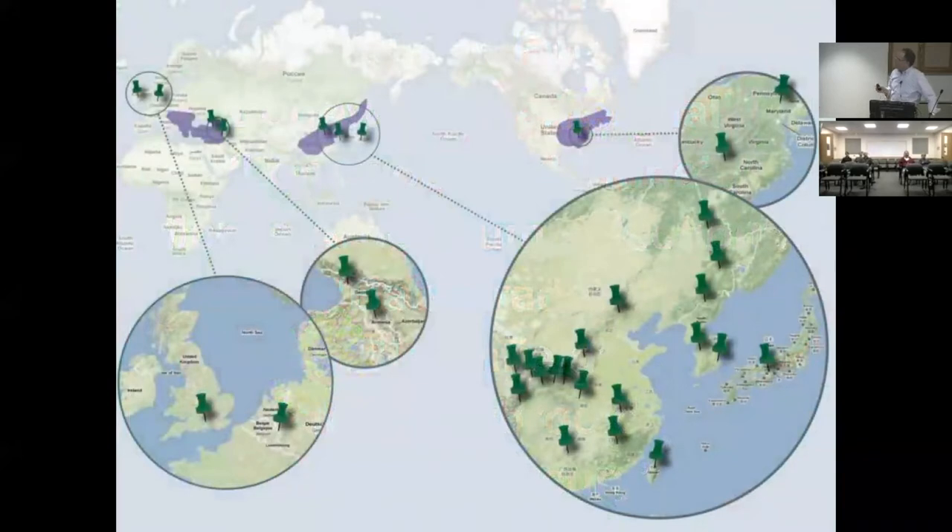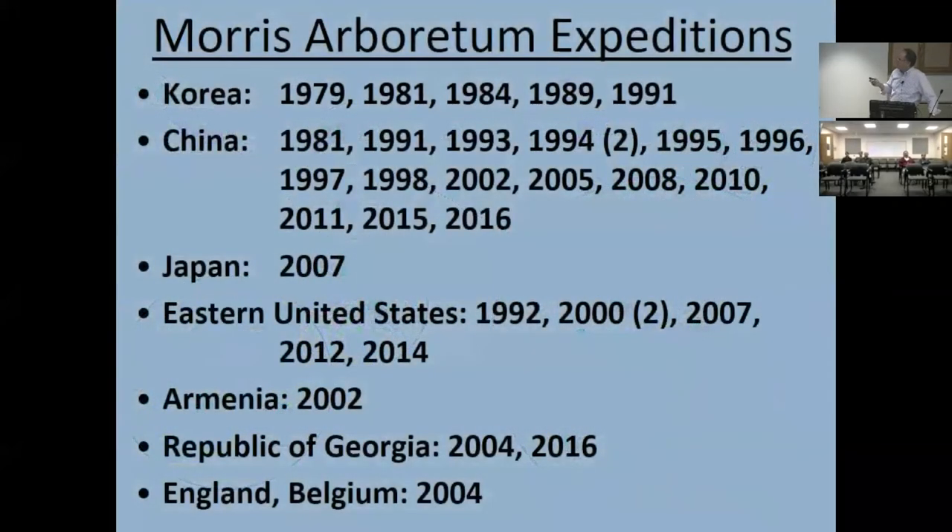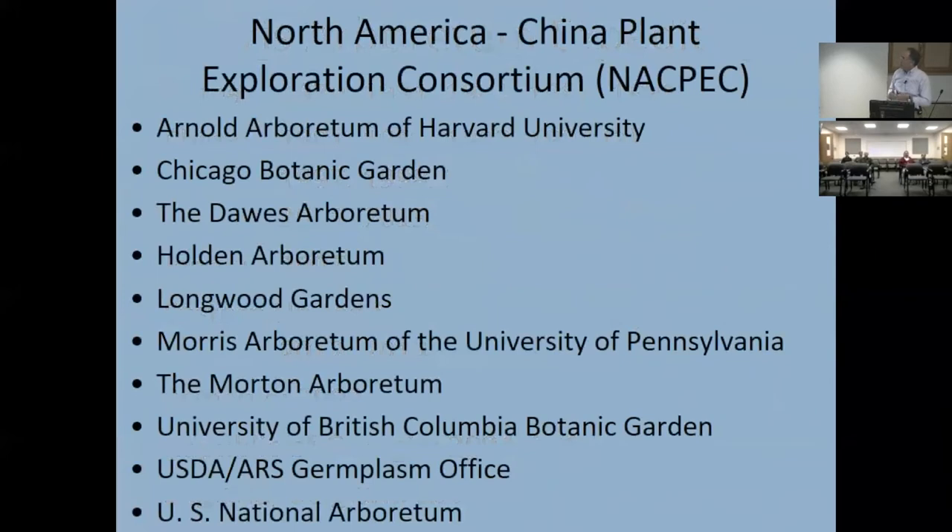Starting in the early 90s, our focus shifted to collecting in China. Politically, things got easier and China opened up, and we've gone on a large number of trips since then. We haven't done this alone — we partner through a consortium called NACPEC. It has no bylaws, no administration — just a group of gardens committed to this work, working together for 25 years to collect and work with partners in China. It's been a really great effort.